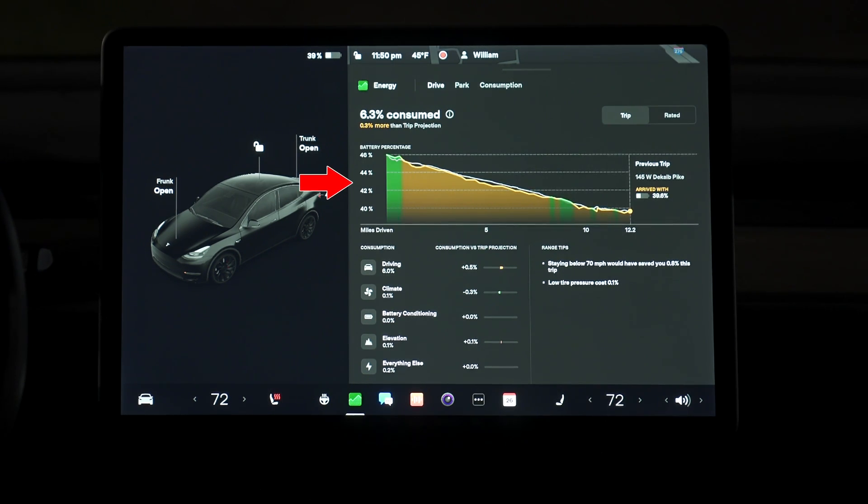The middle section is a graph with the y-axis showing battery percentage over the miles driven along the x-axis. Over your distance traveled, you can see at which points you were staying within the estimated efficiency of your car, highlighted in green, and at which points you may have been overusing energy, shown in yellow. My favorite thing about this middle section is the live range estimation, which shows you down to the decimal what your estimated battery at arrival will be.